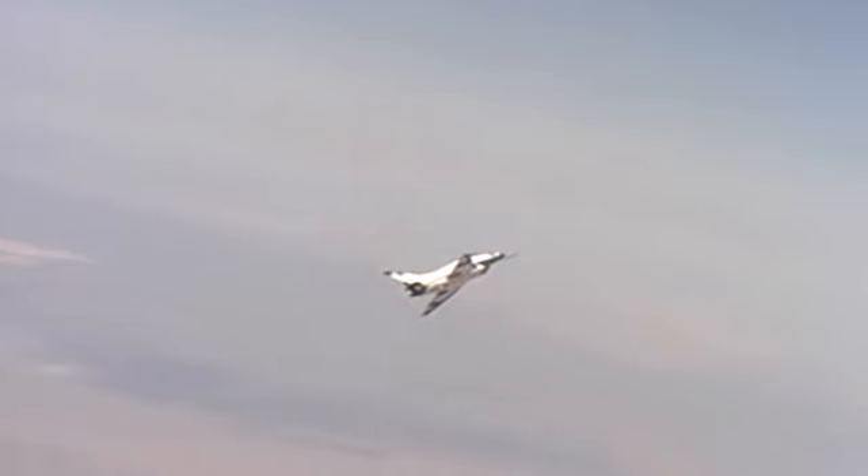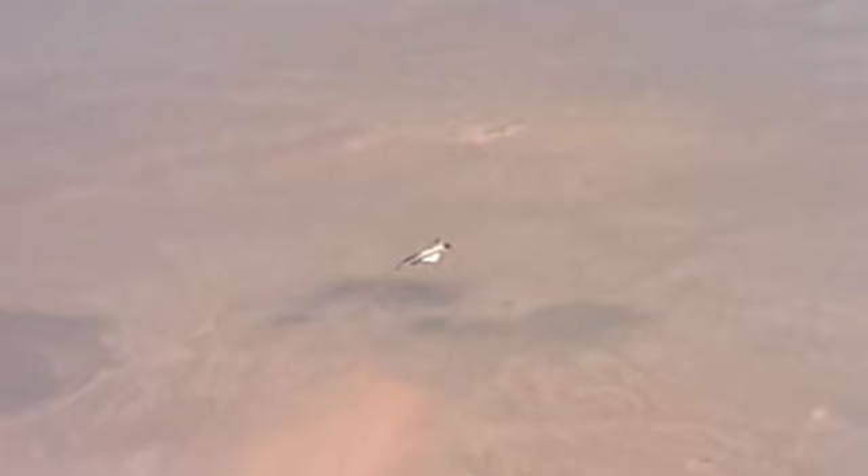It performed many mock aerial battles with Dryden F-18s and Nellis F-15s and F-16s.